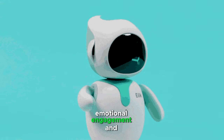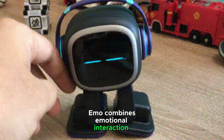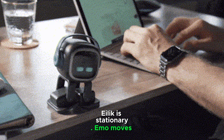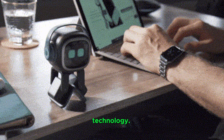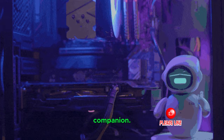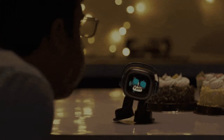ILEC emphasizes emotional engagement and entertainment. IMO combines emotional interaction with practical functionalities like smart home integration and AI assistance, offering a broader range of functions for a tech-savvy personal assistant and companion.